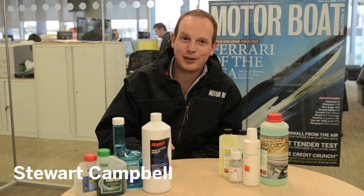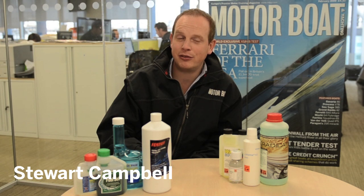Hi, I'm Stuart Campbell from Motorburton Yachting Magazine. In the April issue, we've set out to test some of the leading diesel bug treatments on the market.